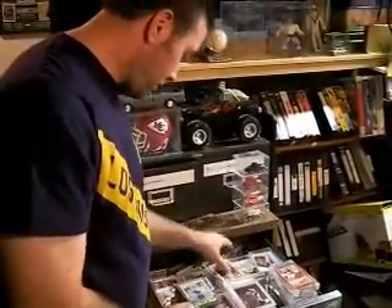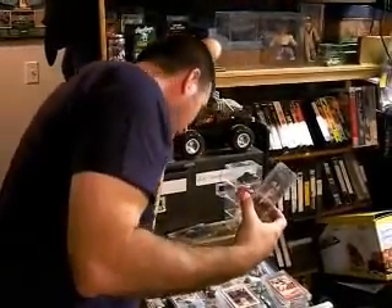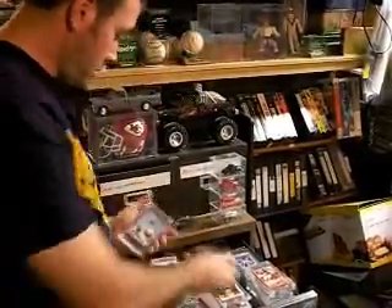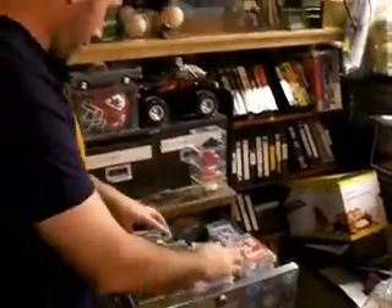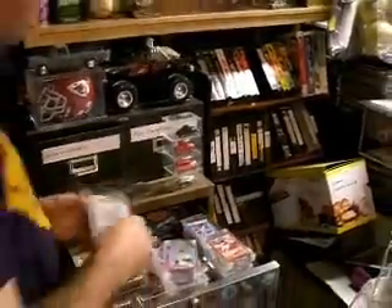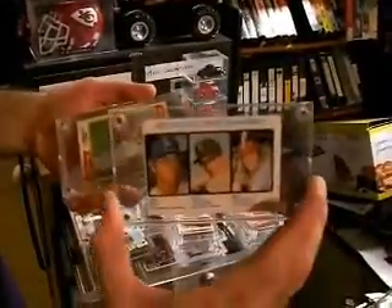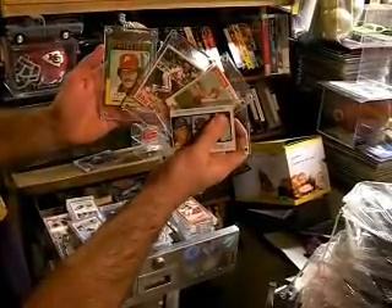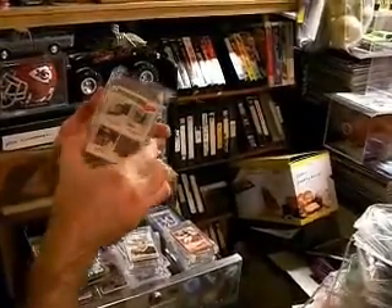Most of the spectacular stuff was at the top. Johnny Damon rookie. Here's some old stuff real quick. Nolan Ryan cards — I don't have a Nolan Ryan rookie. Ozzie Smith rookie. Mike Schmidt rookie. Some older Schmidt cards. Looks like Andre Dawson.